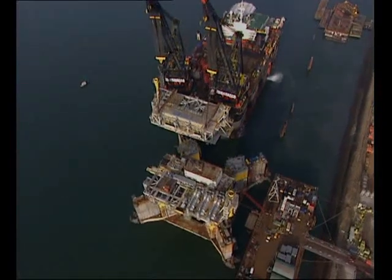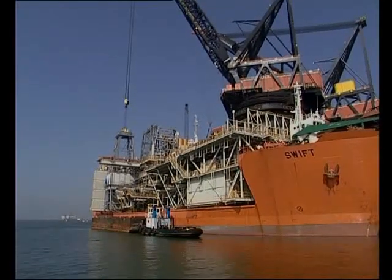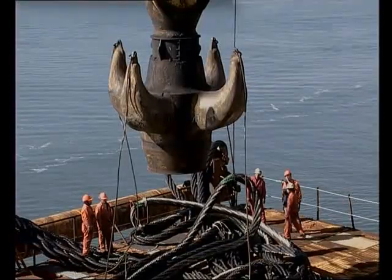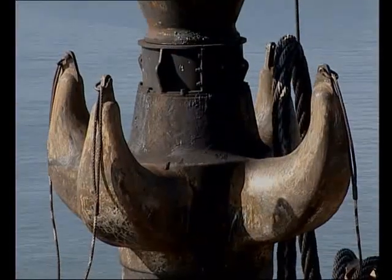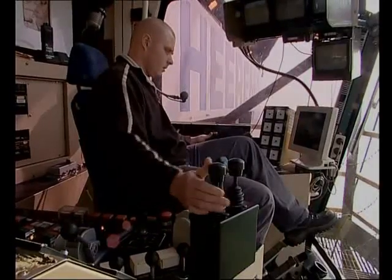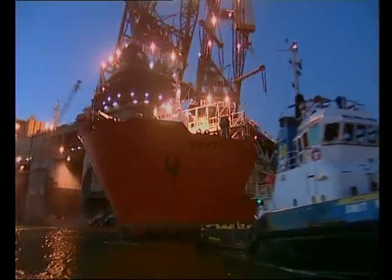The south module is then placed on the hull after it has been turned 180 degrees. Dockwise Shipping's Swift next delivers the drilling package and living quarters from the USA to Rotterdam. The drilling support module is lifted directly onto the T-Alf, then the drilling tower, living quarters and platform cranes follow.